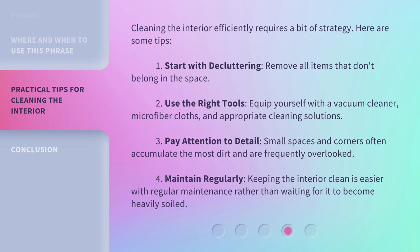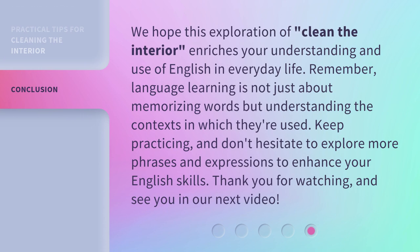Fourth, maintain regularly — keeping the interior clean is easier with regular maintenance rather than waiting for it to become heavily soiled. We hope this exploration of clean the interior enriches your understanding and use of English in everyday life. Remember, language learning is not just about memorizing words but understanding the context in which they're used. Keep practicing, and don't hesitate to explore more phrases and expressions to enhance your English skills.